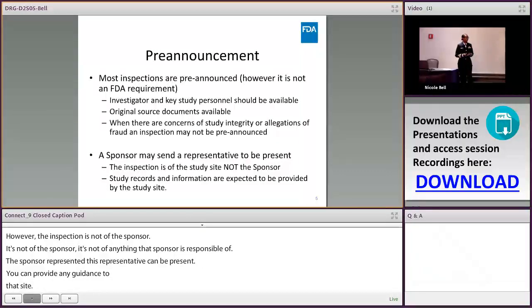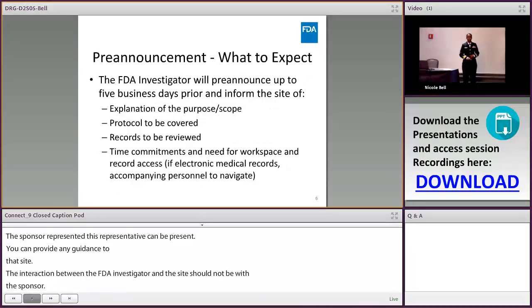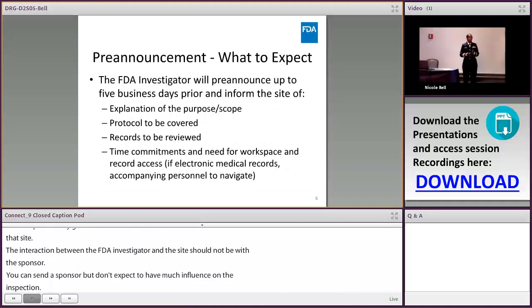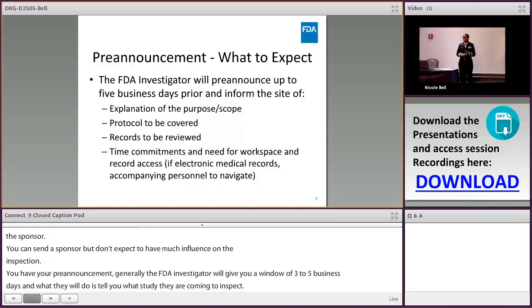Generally the FDA investigator — I'll refer to them as a CSO, or Consumer Safety Officer — will give you a window of about three to five business days. They will tell you what study they're coming to inspect and what records need to be available when they show up.